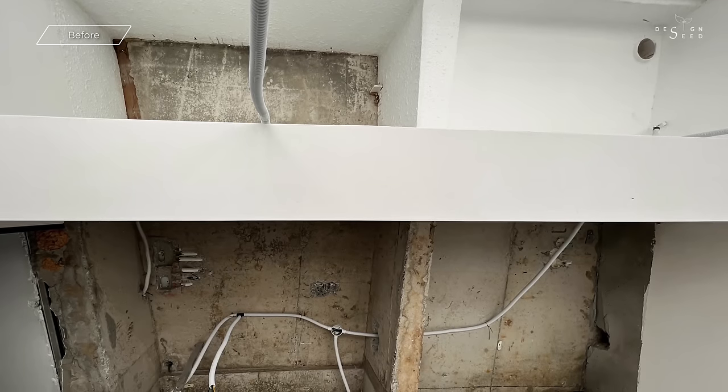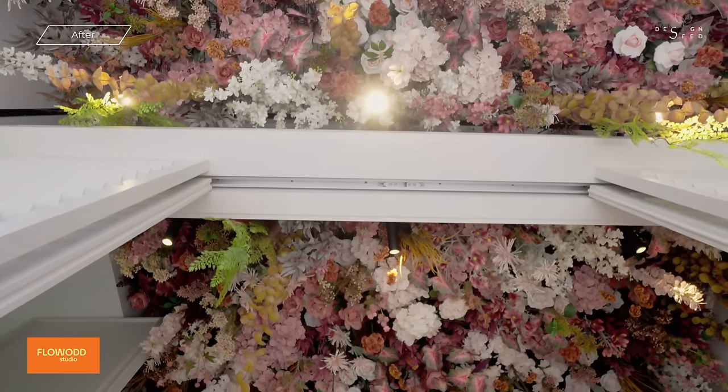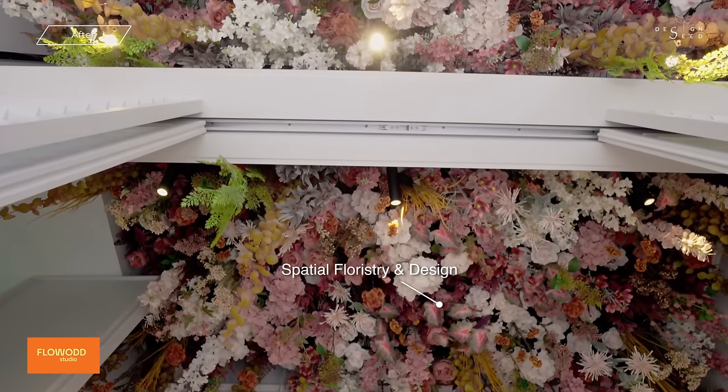To achieve this enchanting outcome, we hired skilled spatial, floral and landscape designers to work meticulously to weave this carefully curated masterpiece into the fabric of the space.